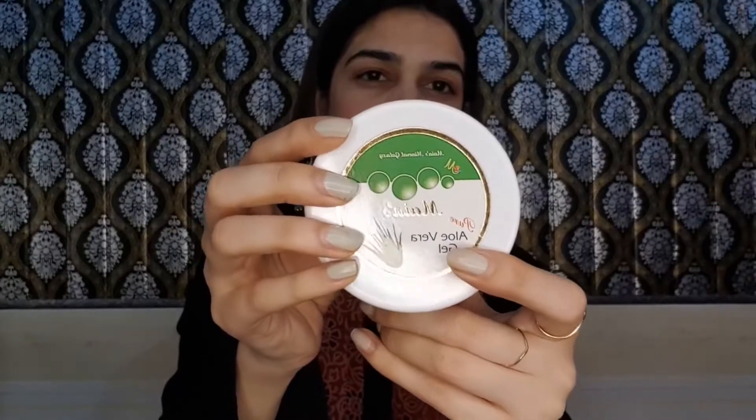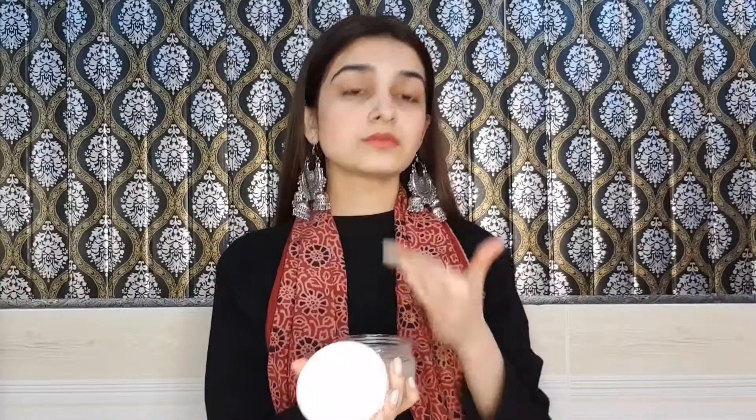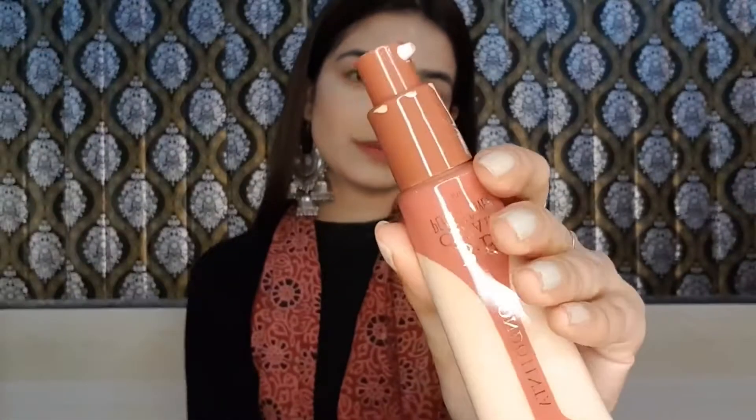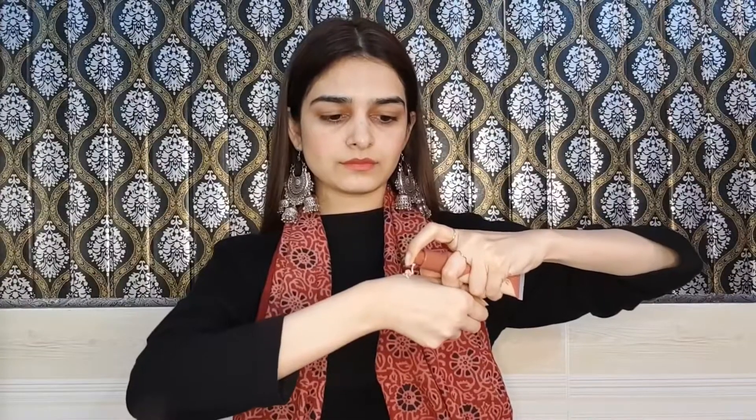Hello everyone! First of all, we are going to moisturize our face. I applied primer in this look — we will use this primer and moisturizer together. After that, we are going to use the foundation for the face. It's not BB cream, it's rose cream in shade fair. This comes with a pump and the packaging is pretty good. I'm taking one and a half pumps. BB cream coverage is usually not so good, but this one's coverage is pretty good.